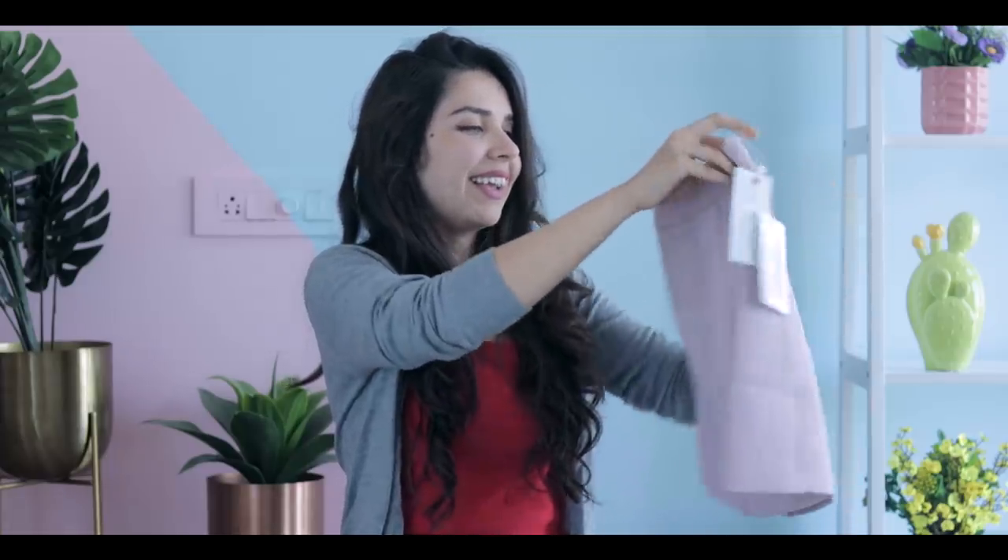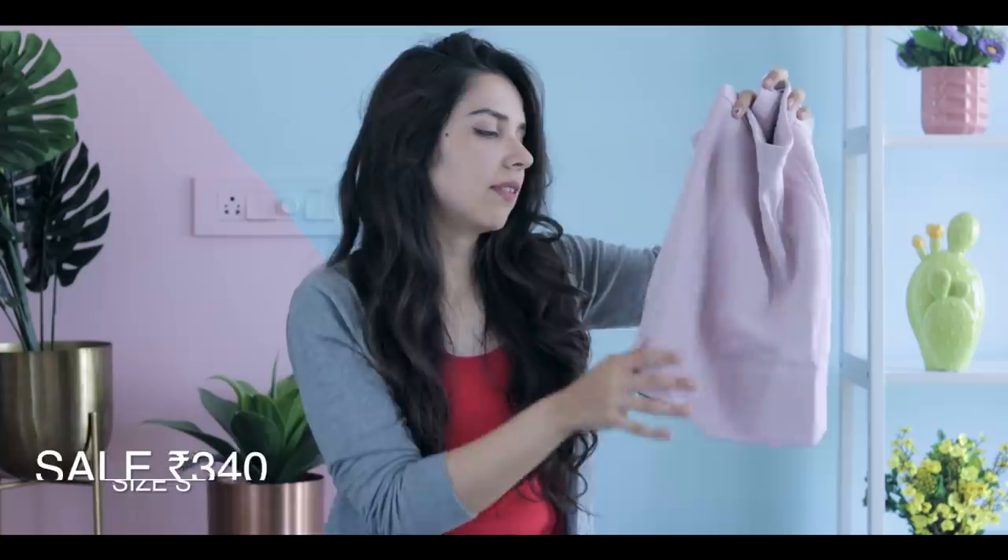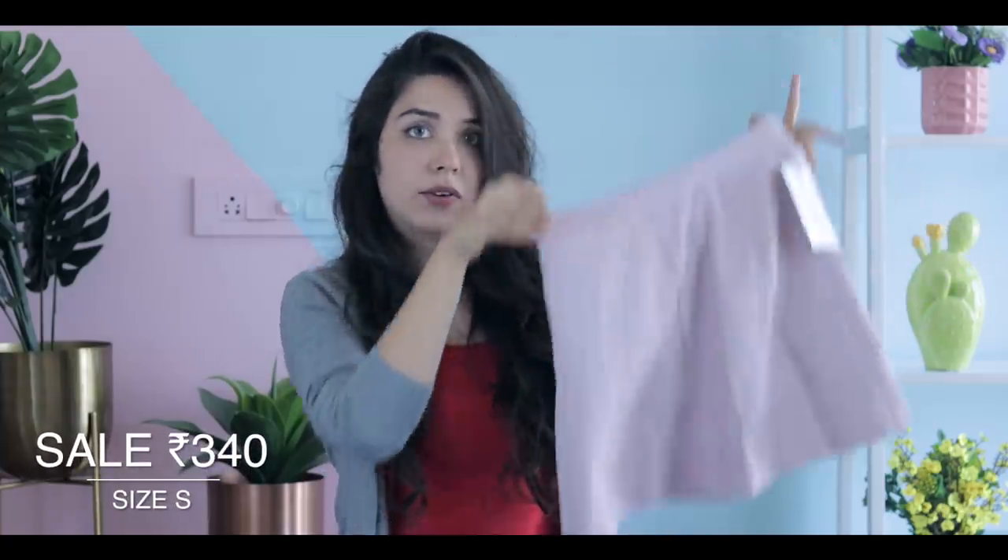On another dressier note, we have this baby pink A-line skirt. The material is very flowy compared to the khaki skirt we just saw, and it gives a better shape.